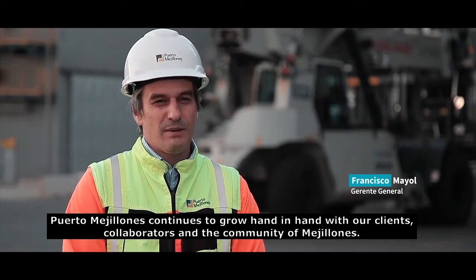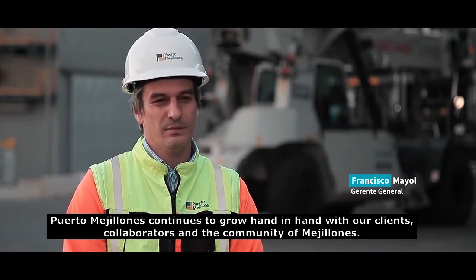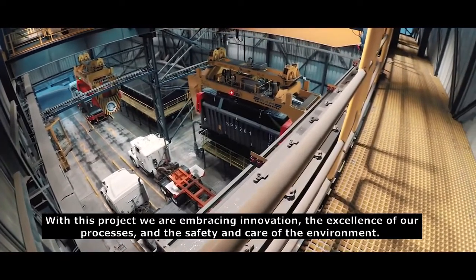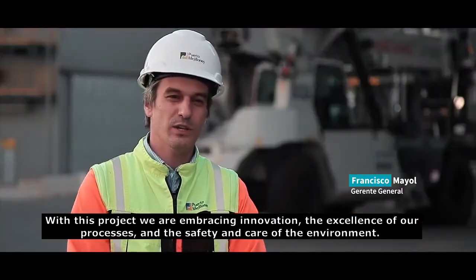Puerto Mejillones sigue creciendo de la mano de sus clientes, sus colaboradores y la comunidad de Mejillones. Con este proyecto estamos apostando a la innovación, la excelencia de nuestros procesos y la seguridad y cuidado al medio ambiente.